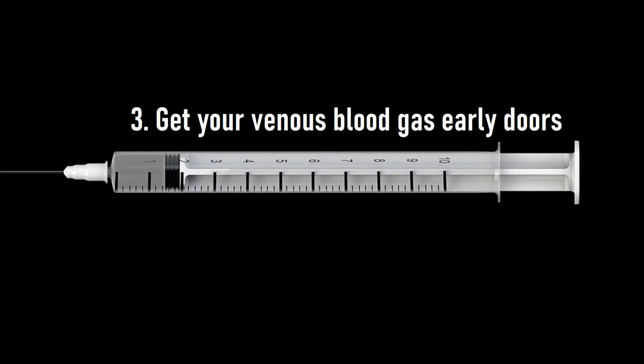Number 3: Get your venous blood gas early doors. It's going to give you a really good heads up as to whether your patient is metabolically sick.